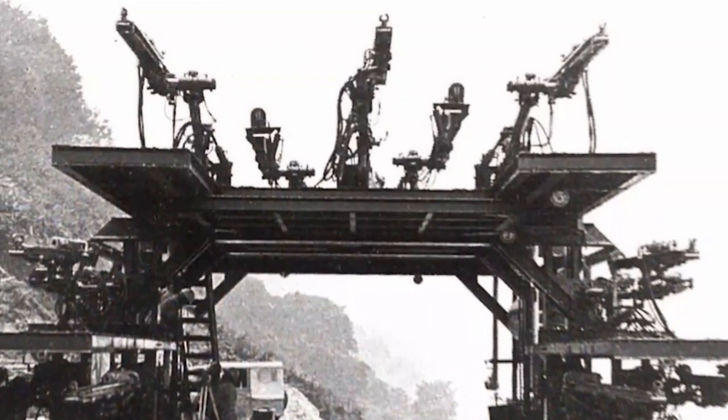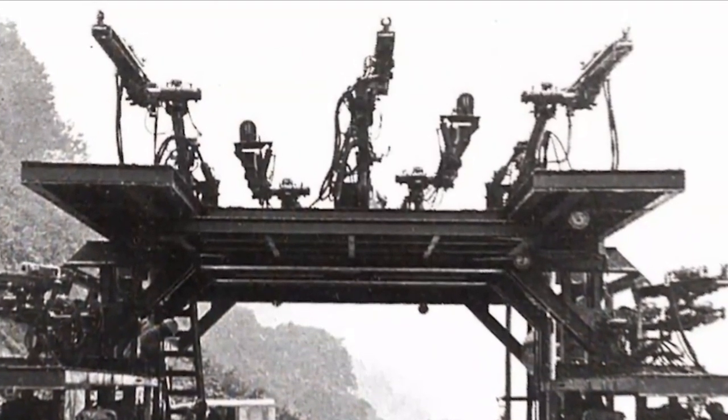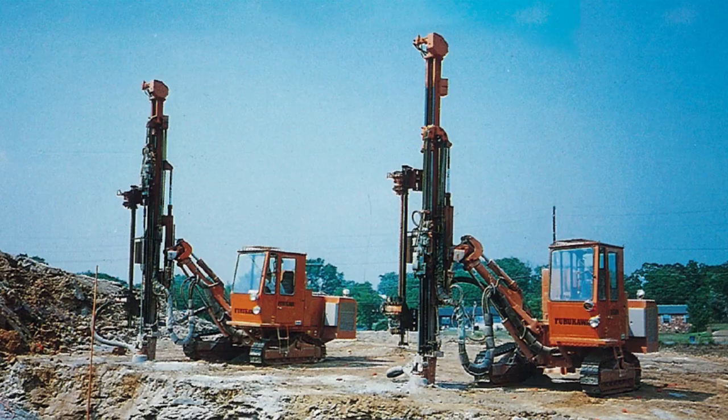Furukawa Rock Drill was established in June 1961. Shortly after this, our Rock Drill with Hydraulic Power Drifter was launched, and hydraulically operated Rock Drills became the industry standard.